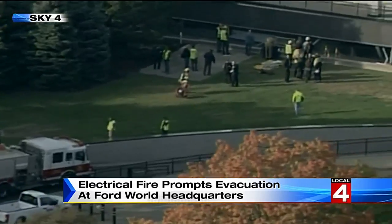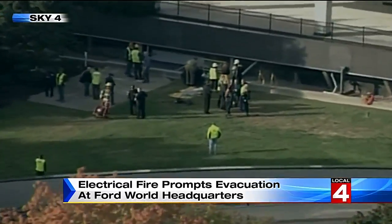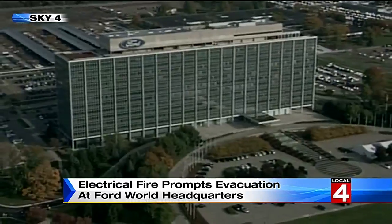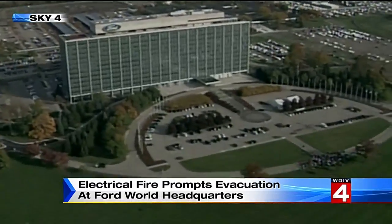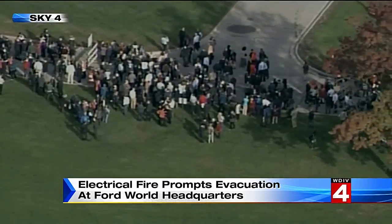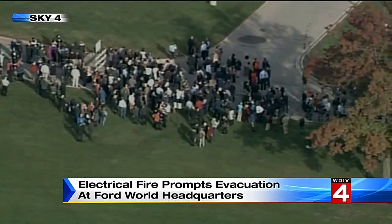Workers at Ford World Headquarters hardly got their work week started before the day came to an abrupt end. It was an electrical fire in the building's basement that prompted evacuation and cancellation of the rest of the workday. You can see in this video from Sky 4 all the workers outside the building. Guy Gordon shows us what happened and what workers did to still get the day's work done.